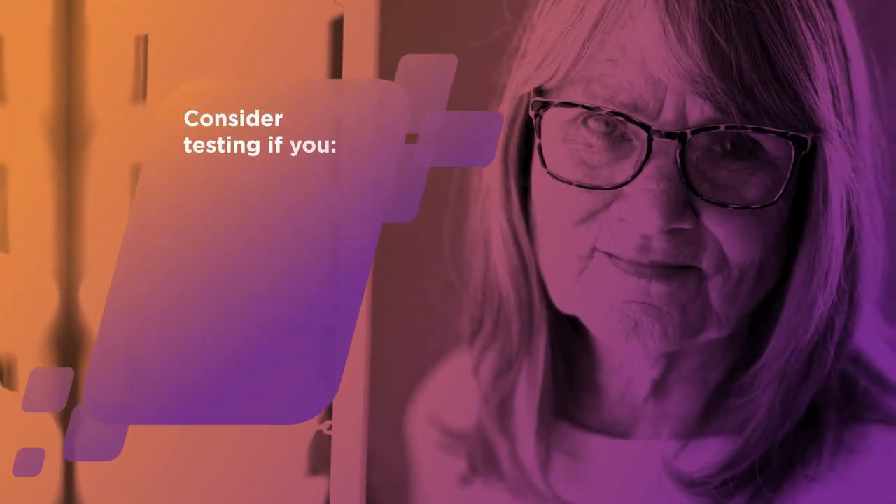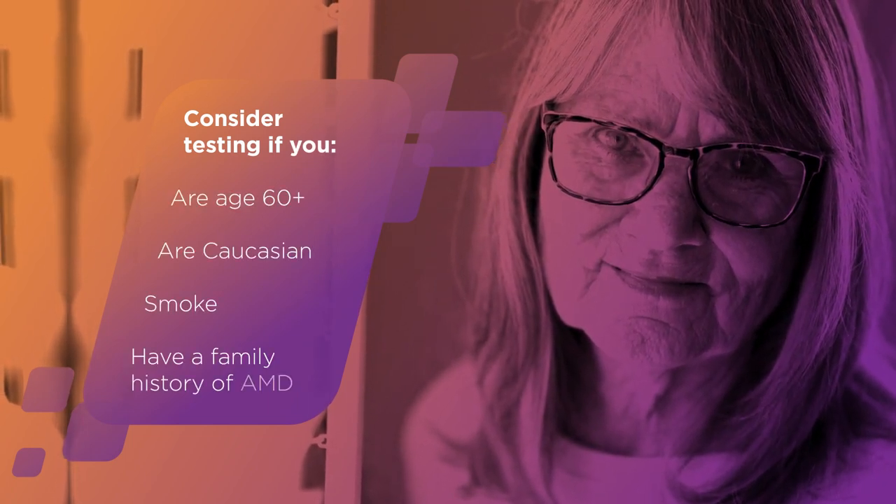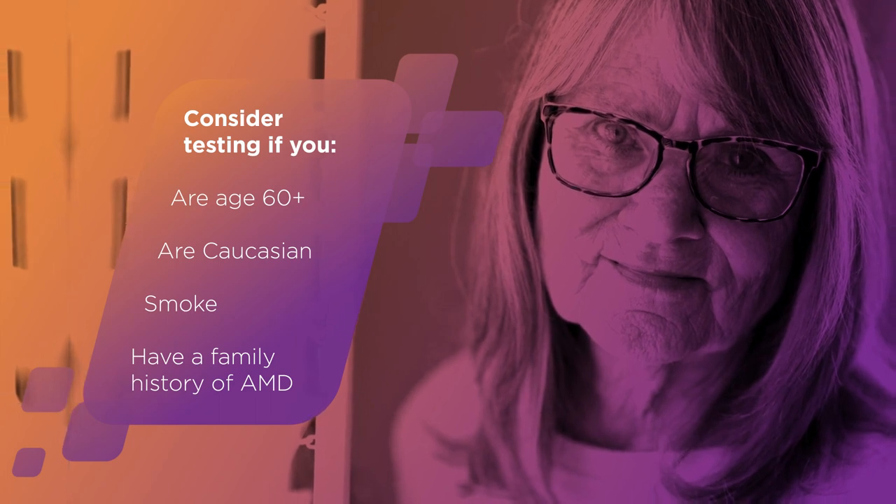You should consider being tested for AMD if you are over 60 years old, Caucasian, smoke, or have a family history of macular degeneration.